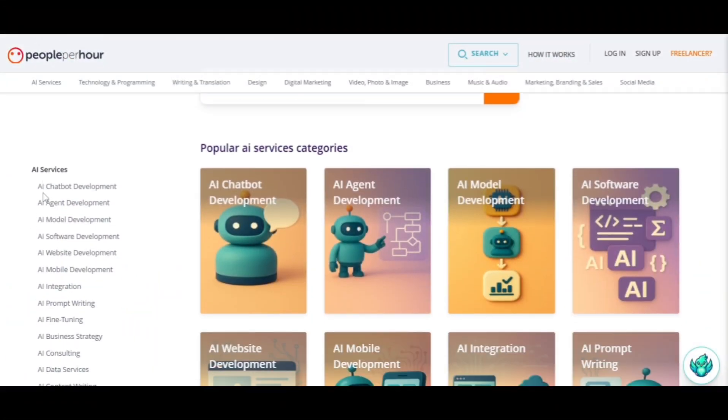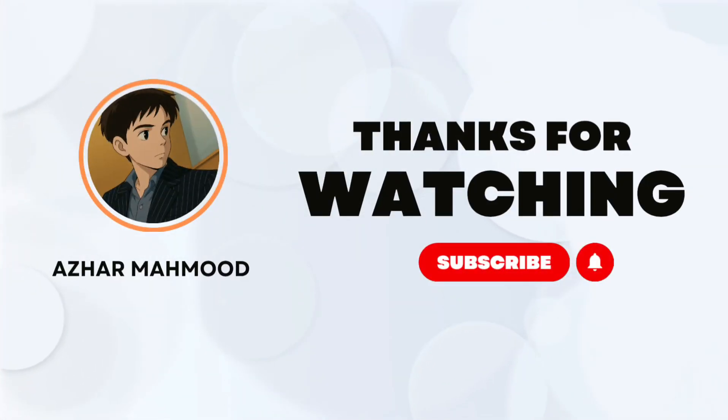I hope you found this video helpful and that it gave you a clear path to getting started on People Per Hour. If you learned something new, give it a like and feel free to drop any questions. Thanks for watching and I'll see you in the next one.